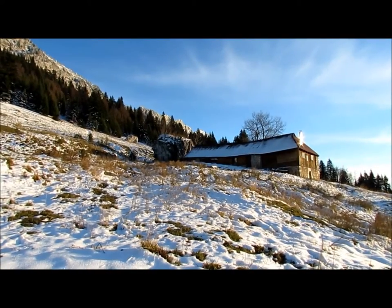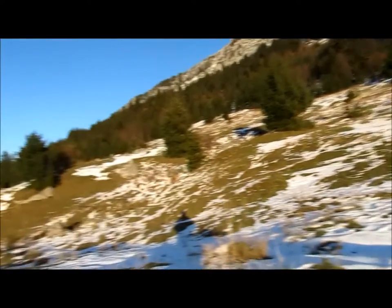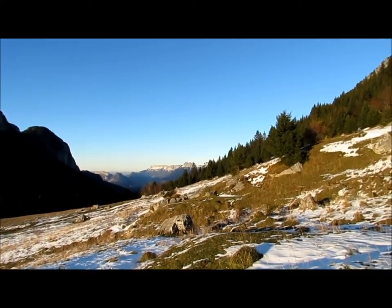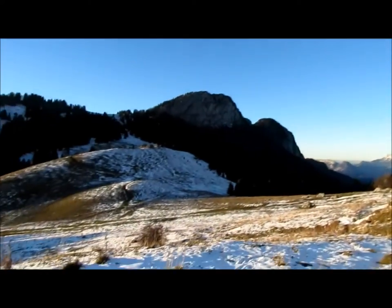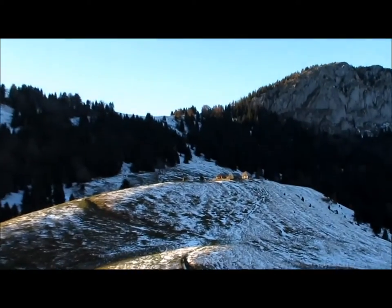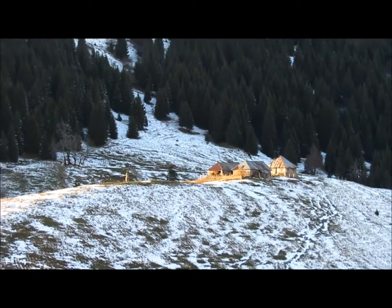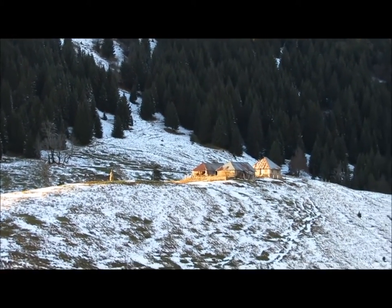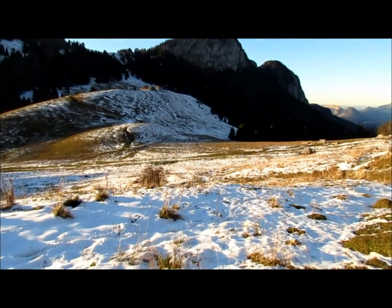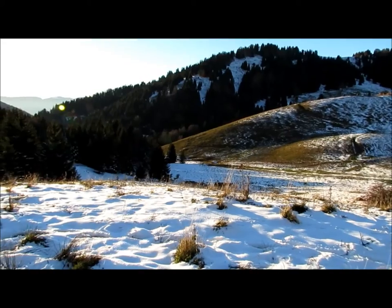Là-bas tout au fond ce sont les chalets du Mollard. On arrive au vieux chalet de Bornette adossé à son rocher. Un peu plus loin, il y a le chalet beaucoup plus moderne. Au-dessus, les chalets du Mollard, super bien situés, j'adore les photographier. Et juste en dessous de moi, le Col de Bornette. Là je vais prendre à gauche pour redescendre au Reposoir.